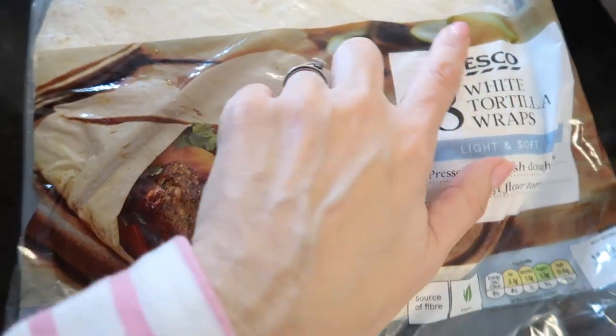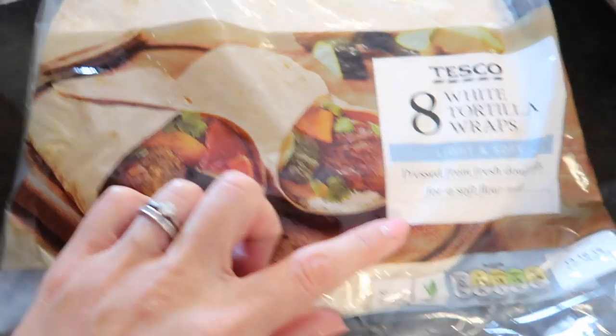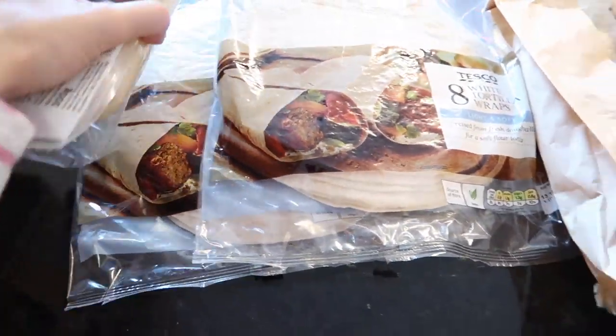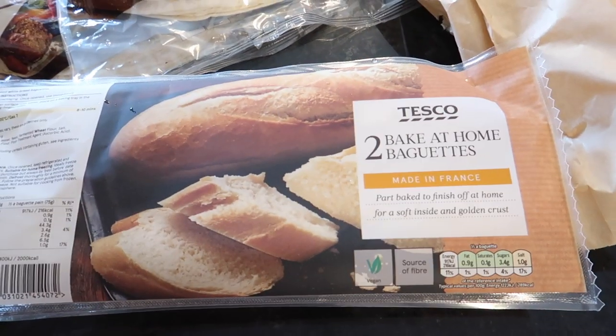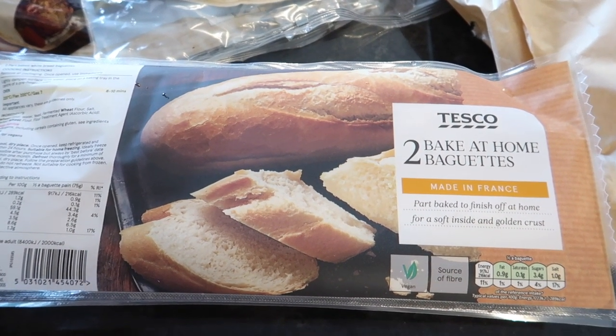For when we have fajitas I've got white tortilla wraps. The date on these fresh ones isn't as good as the vacuum-sealed ones, but they are a lot cheaper, so I've got two packs. I've also got bake-at-home baguettes to keep in the cupboard for when we run out of bread and the weather's not great for me to bother going out to get anything.